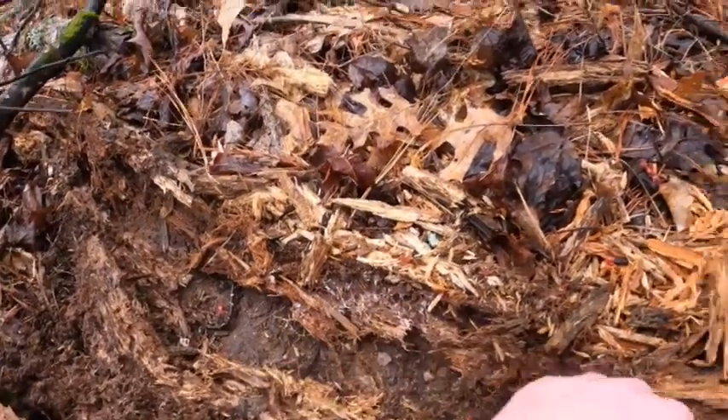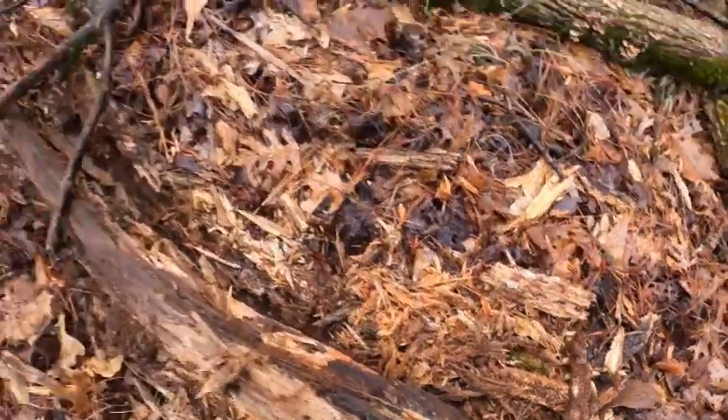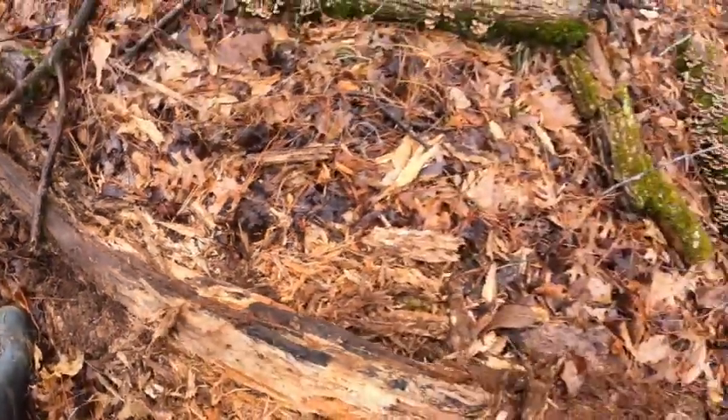Two of them living under here, probably more. We're gonna set him back under there carefully — roll this back over. The spotted's there. I think they're okay. Cool.